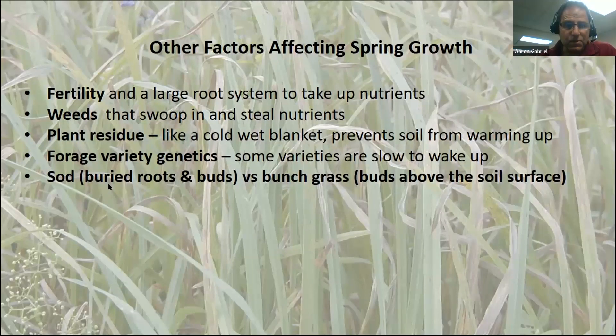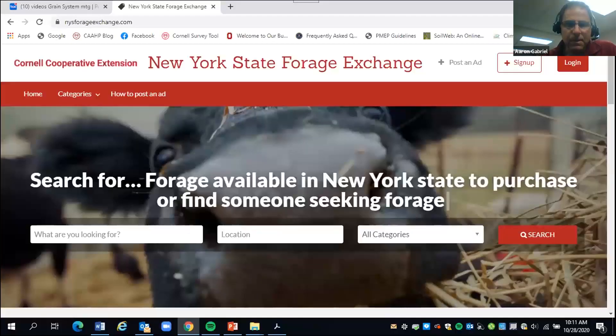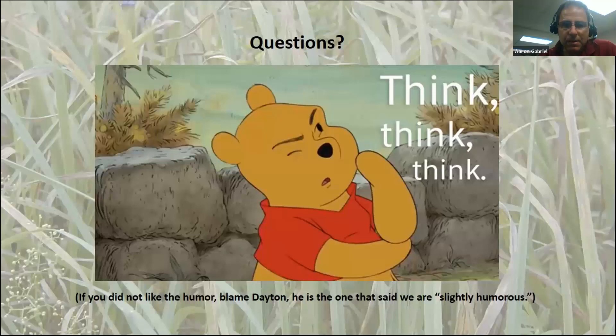Our sod grasses have roots and buds buried in the soil, and the soil warms up faster or slower than the surface. For bunch grasses, buds are at the soil surface so they can get heat and start up a little earlier in the spring. I also want to mention the New York State Forage Exchange — if you're short on forage or have extra to sell, that's one place you can do it. That's the basics of managing pasture in the fall so that in spring you're off to a good start.